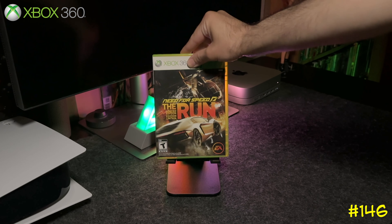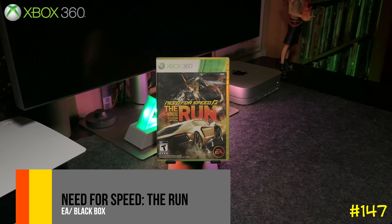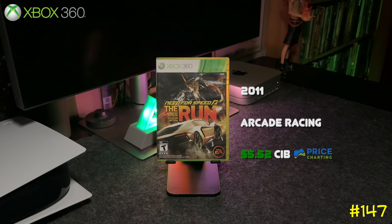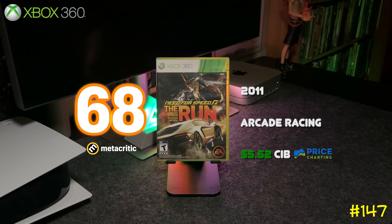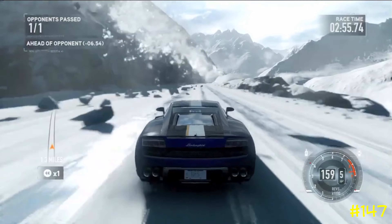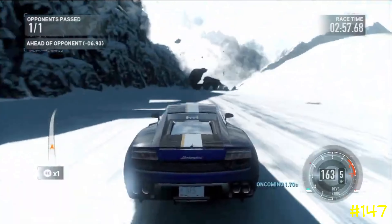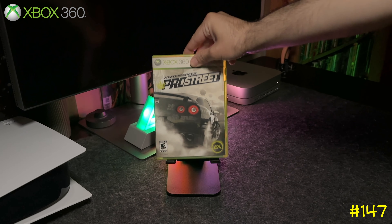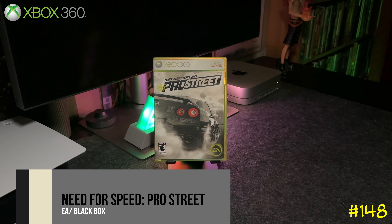Next we got Need for Speed: The Run — one of my favorite Need for Speed games. You do a race that starts in San Francisco and ends in New York, so you basically travel across the country. In between races, sometimes you get out of the car and it does a bunch of quick-time events.